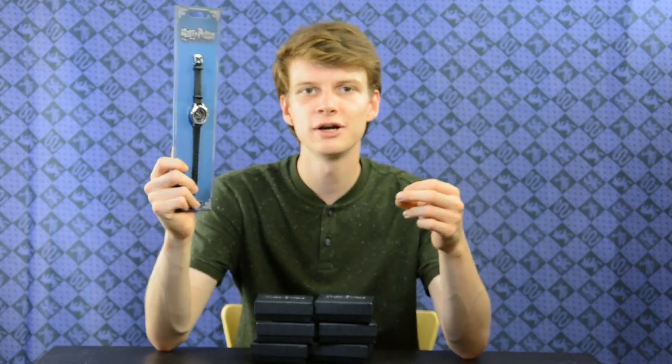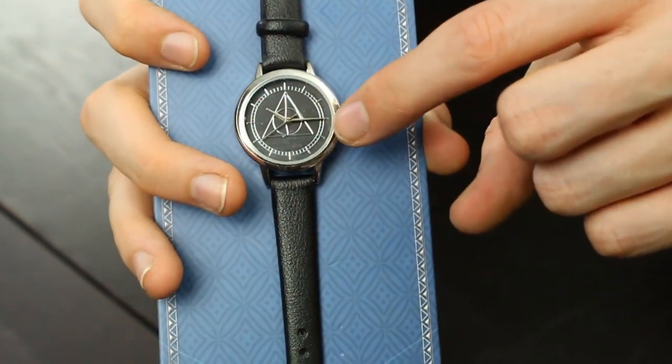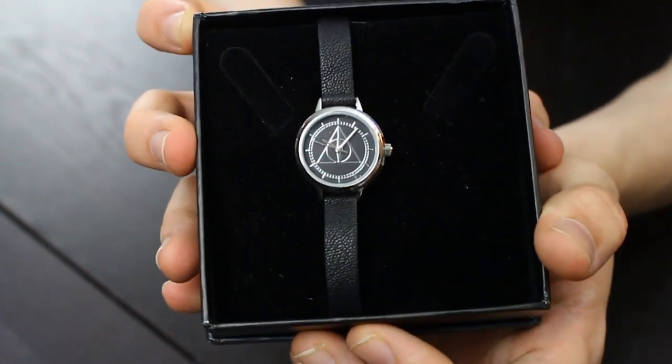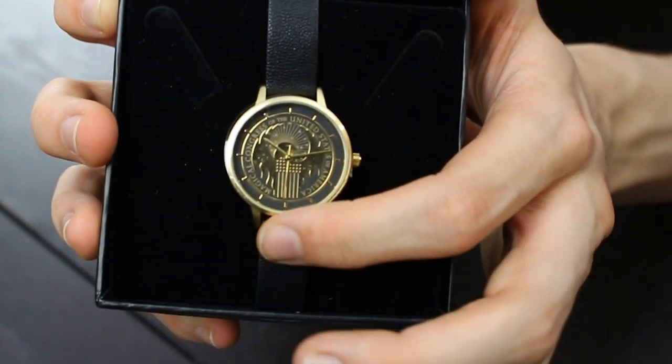We have Harry Potter related watches! Watching what time it is has never been so fun. For men they are a little bit bigger than for women, but women can also wear the men's and men can also wear the women's — it's really not that big of a deal. The first watch has a black wristband, and if you look closely you can see the Deathly Hallows symbol in there. Then we also have a smaller version with the same symbol. The next one is black and gold, and if you look closely inside you can see the MACUSA sign — so this one is actually from Fantastic Beasts, not Harry Potter, but it still looks pretty awesome.